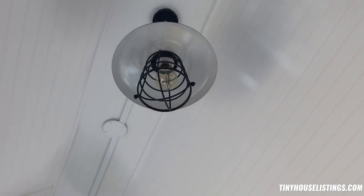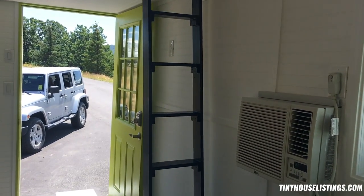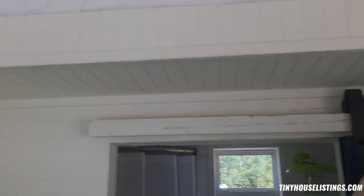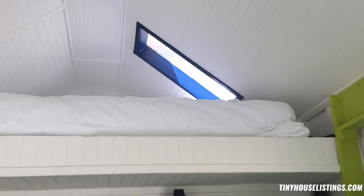That's the one for the bathroom, and then we've got the navy blue ones up above the lofts. Speaking of the lofts, there are two — one right as you walk in and one over above the bathroom. Both of them have skylights and queen beds.